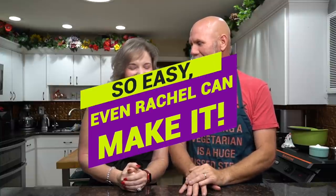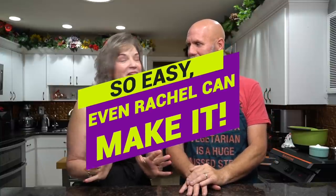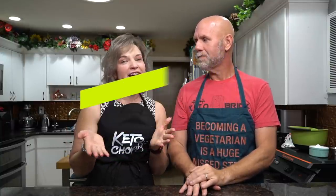This is a super easy recipe to make — so easy that even Rachel could make it! I'm excited because I love chocolate cake and I'd love to serve this at our next family gathering. Let's get started. First thing you want to do is preheat your oven to 350 degrees.